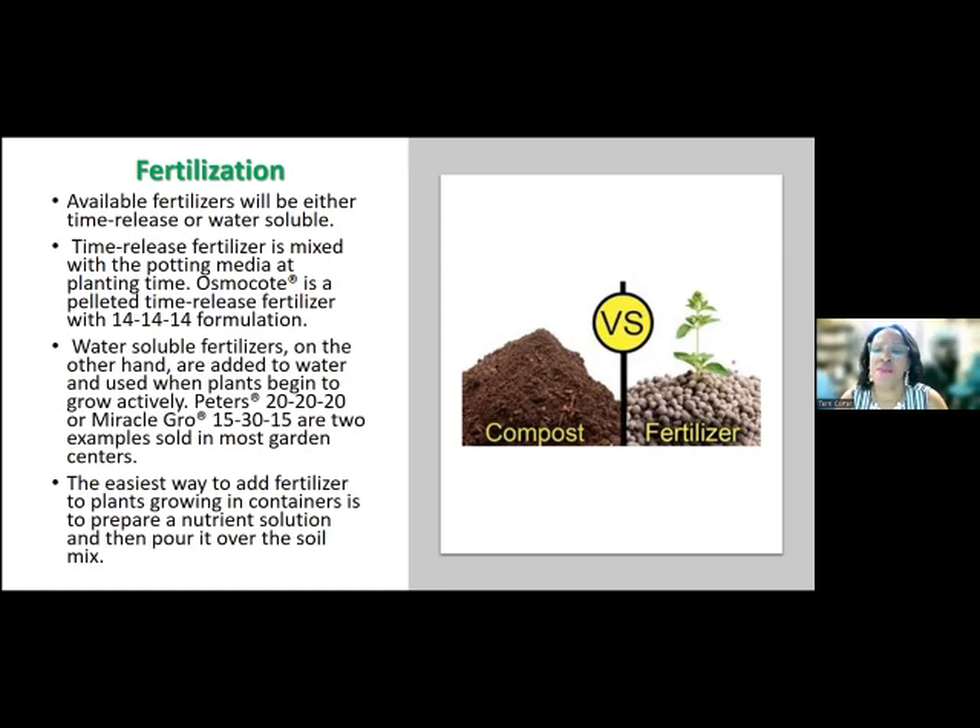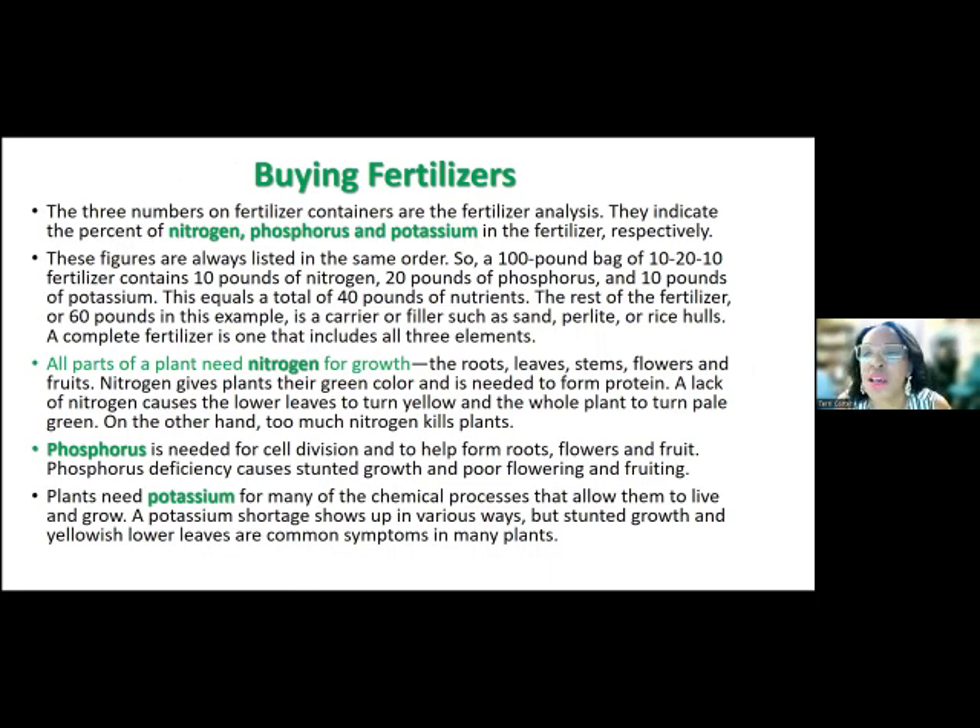The easiest way to add fertilizer to plants in containers is to prepare a nutrient solution and pour it over the soil mix. We also use compost, which is somewhat of a fertilizer. When you buy fertilizers, whether synthetic or organic, you're going to see three numbers on the label — for example, 10-20-10, or 5-5-5. These three numbers indicate the percentage of nitrogen, phosphorus, and potassium, and these figures are always listed in that same order: N-P-K.